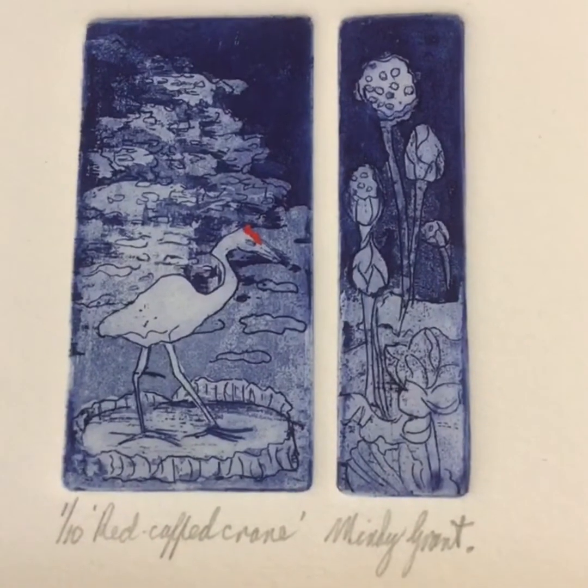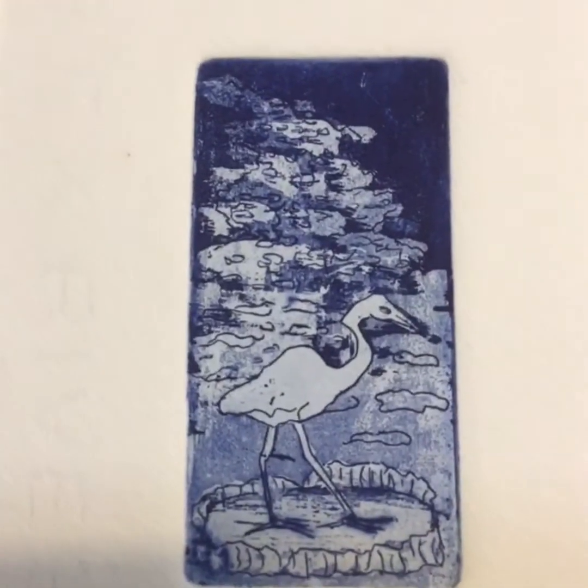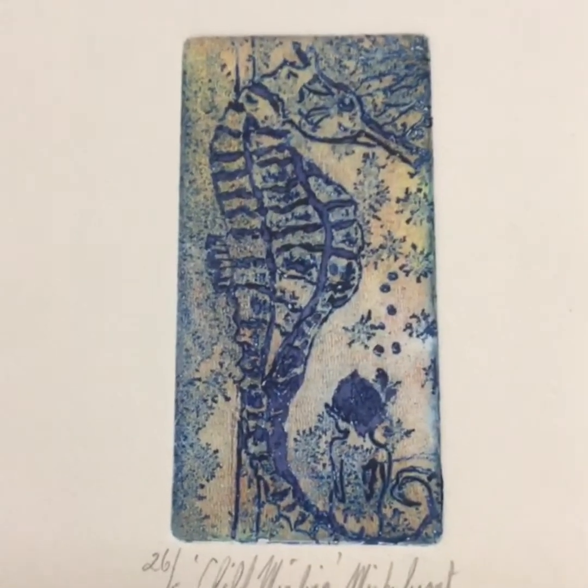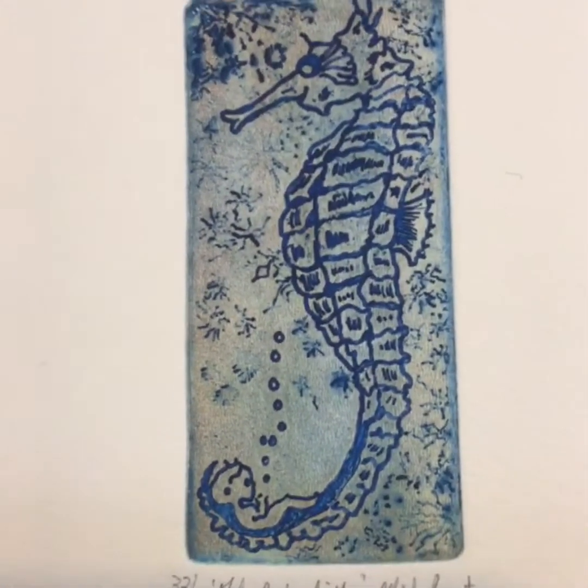These are some prints that I've done on copper. I love the very deep blue. I love the natural subject. And these are seahorses. I particularly love seahorses because the boys bring up the babies. And this one is about childminding and the babysitter.